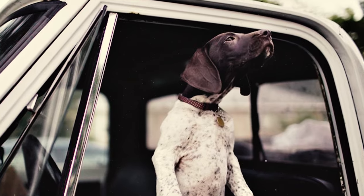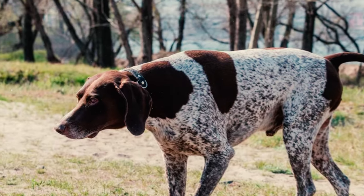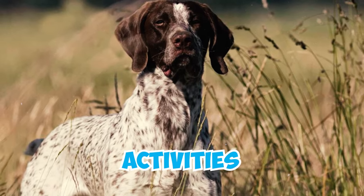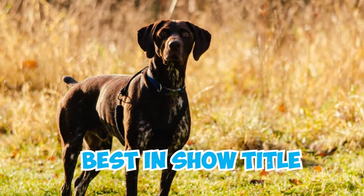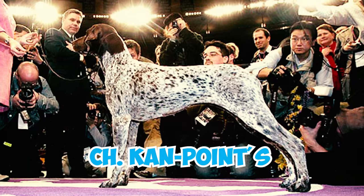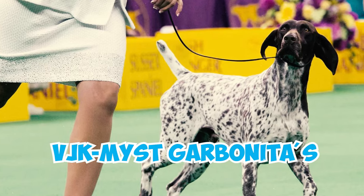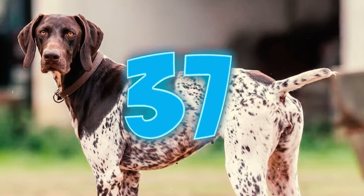Number thirty-five: a German Shorthaired Pointer named House serves in the American Air Force's explosives detection unit. Staff Sergeant Zarek Shanks, House's handler, explains that House is trained to sniff out explosives in vehicles and packages upon entry to the base, and also conducts random walking patrols to detect any suspicious packages or activities. Number thirty-six: the German Shorthaired Pointer breed has achieved the prestigious Best in Show title at the Westminster Kennel Club three times — Champion Gretchenhoff Columbia River in 1974, Champion Can-Point's VJK Autumn Roses in 2005, and Grand Champion VJK-Myst Caronaitas California Journey, also known as CJ, in 2016.